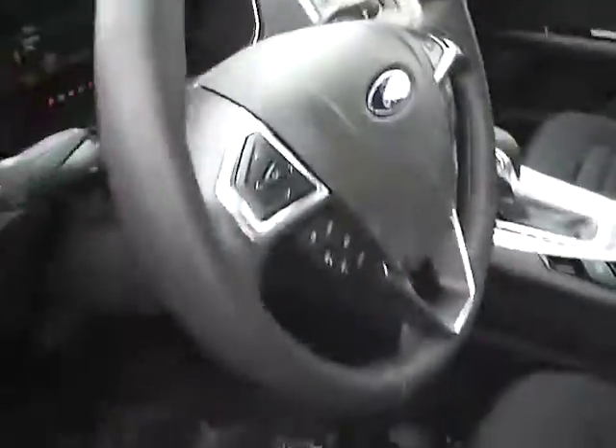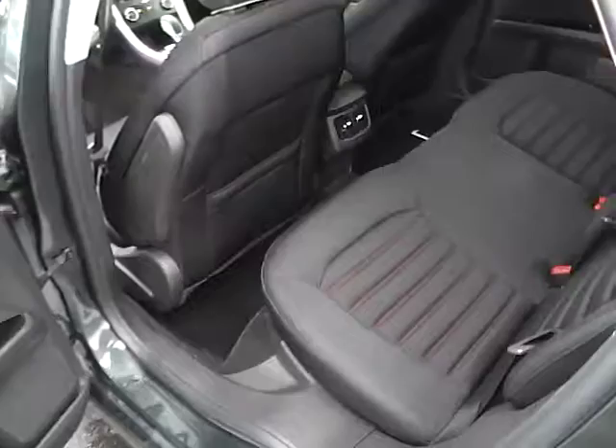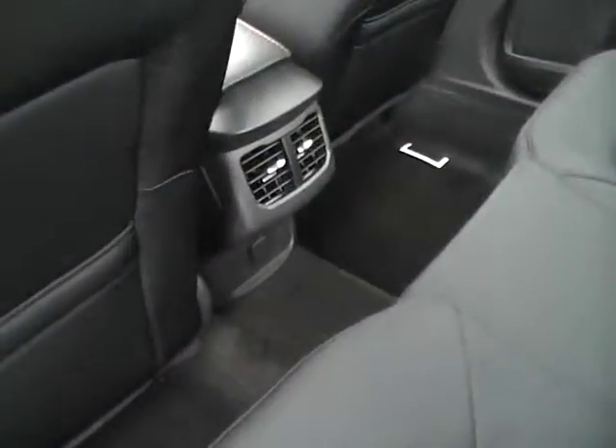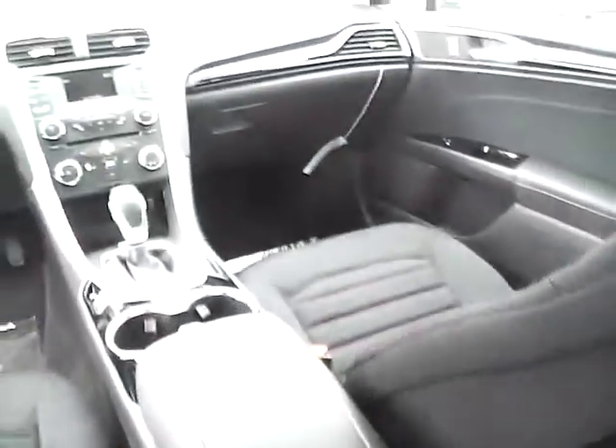The rear bench seating folds for additional trunk space, and the rear also features air vents and a power outlet. It's a very nice vehicle.